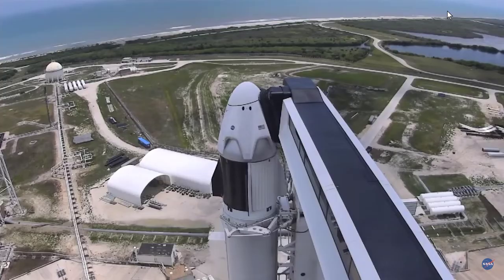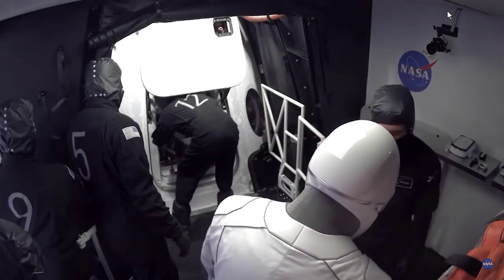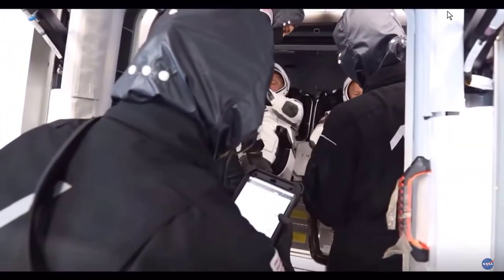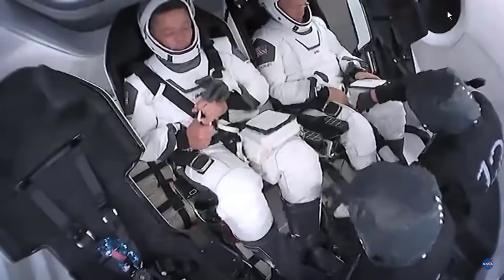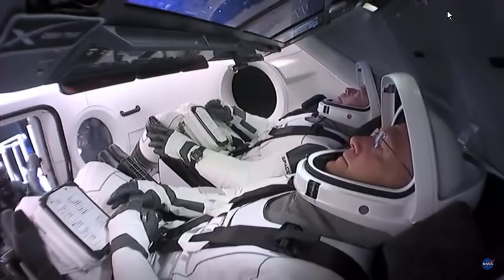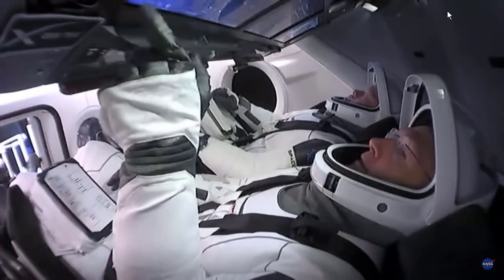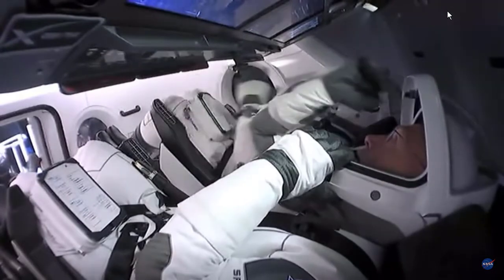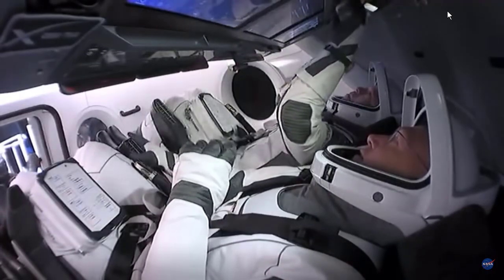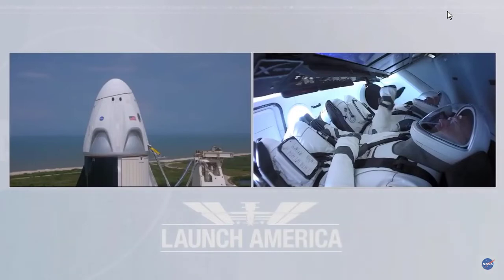At T-minus two hours and 46 minutes, the crew has arrived at the White Room and ingress is in progress on schedule. As they climb into Dragon, they buckle themselves in and attach their umbilicals to their suits, with suit techs there to help. The seats are slowly starting to rotate — currently in the down position to make it easier to climb in, they'll rotate to the launch position with backs more parallel to the ground, making G-forces easier to handle and positioning the touchscreens directly in front of the crew.